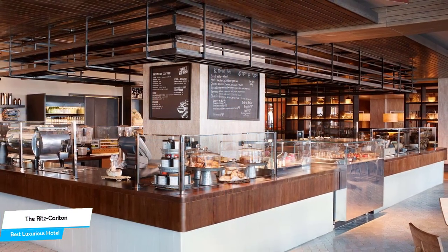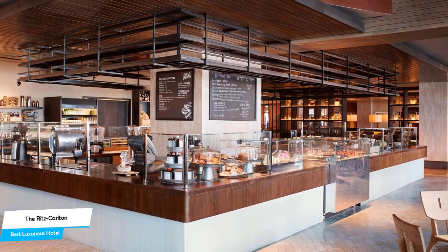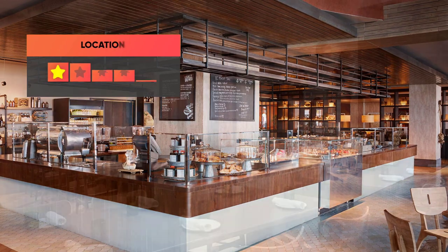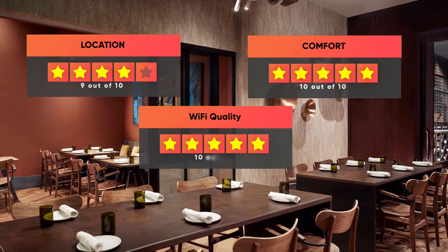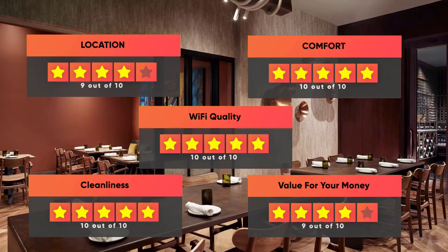Most of the rooms have air conditioning, private bathroom, dishwasher, balcony, flat-screen TV, and more. Prices can vary depending on the room size and things the room has to offer. Here are our ratings: Location, 9 out of 10. Comfort, 10 out of 10. Wi-Fi quality, 10 out of 10. Cleanliness, 10 out of 10. Value for your money, 9 out of 10.